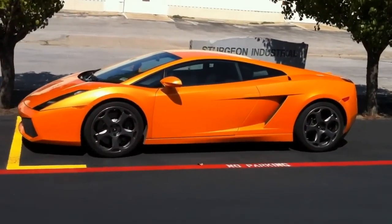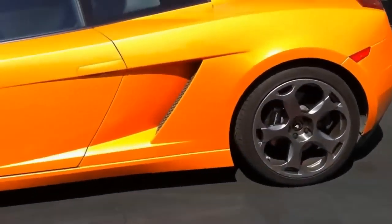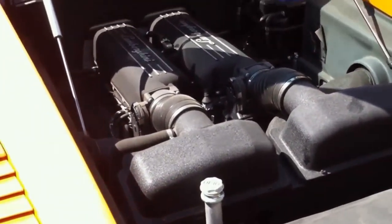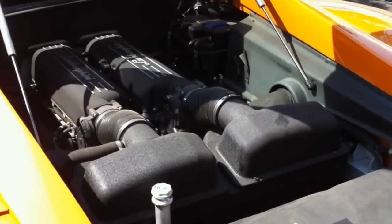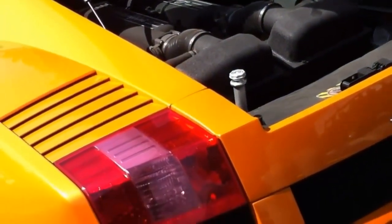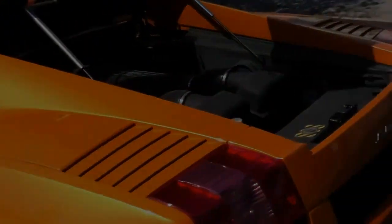There it is, absolutely gorgeous. Hey, Lamborghini Gallardo — V10 producing 552 horsepower, mid-engine, all-wheel drive. This is the first car that Lamborghini and Audi produced together, so it's more reliable, more durable, and it's also got some luxury features added such as a backup camera and in-dash DVD. Wow, that's incredible.